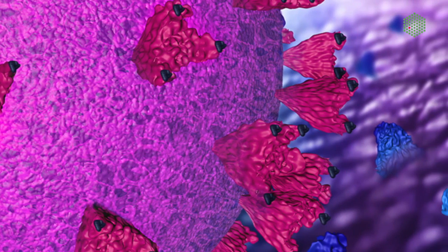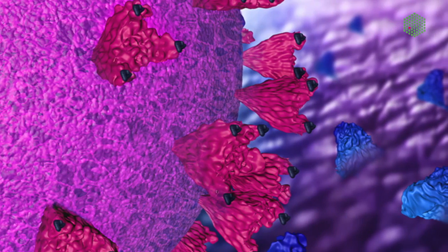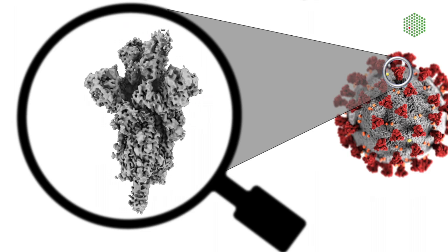At EMBL, we make use of this synthetic library developed by the lab of Markus Seger at the University of Zürich, which has a gigantic variety of different nanobodies, and that enables us to very rapidly select binders just against different proteins.